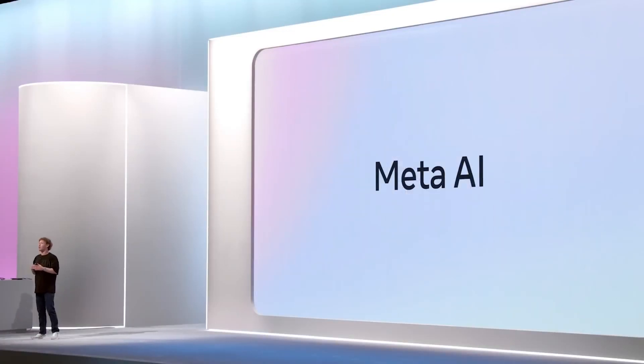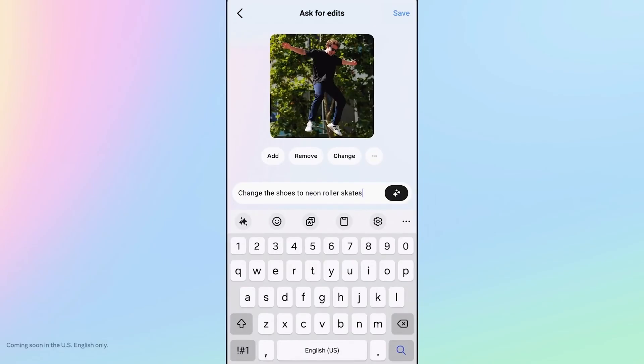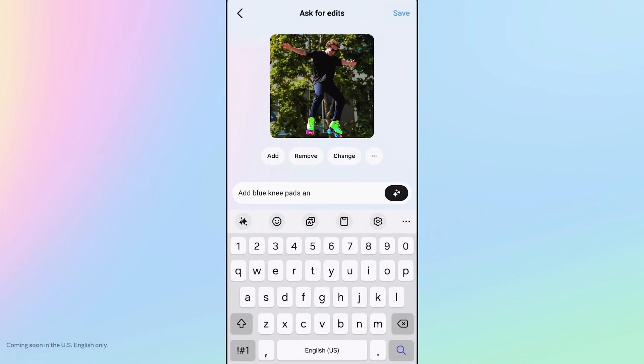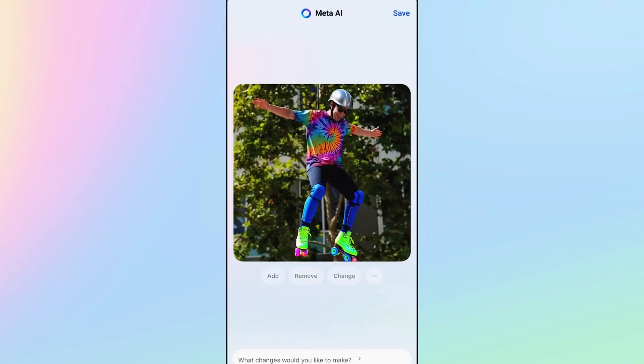Today we are making Meta AI even smarter with our new open source Llama 3.2 models. One of the headlines is that they're multimodal, so Meta AI can now natively understand images as well as text. We're using this new capability to build creative tools we're adding to Imagine Edit — it lets you upload any photo and edit it precisely with natural language in Meta AI across apps.